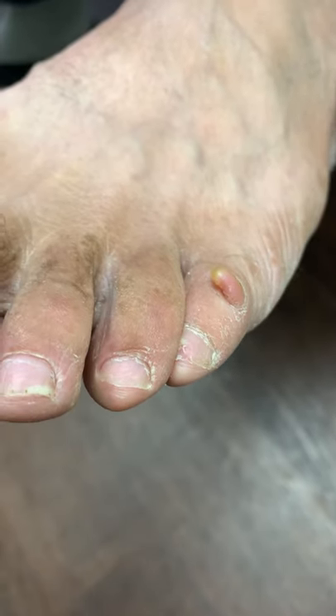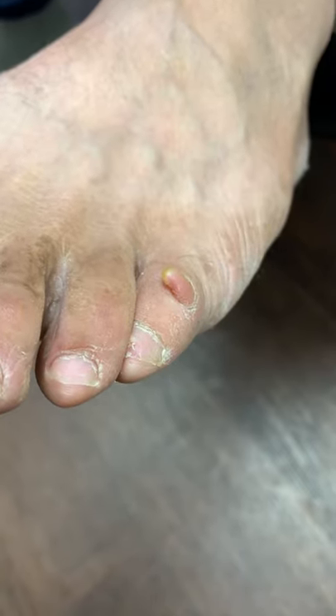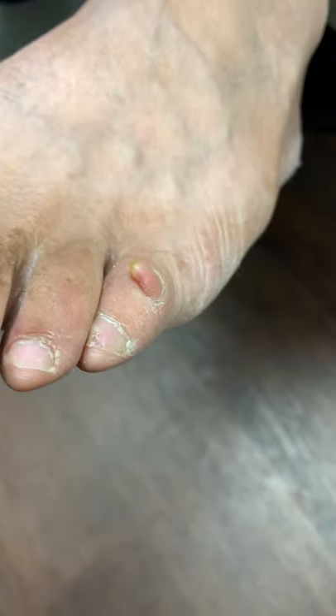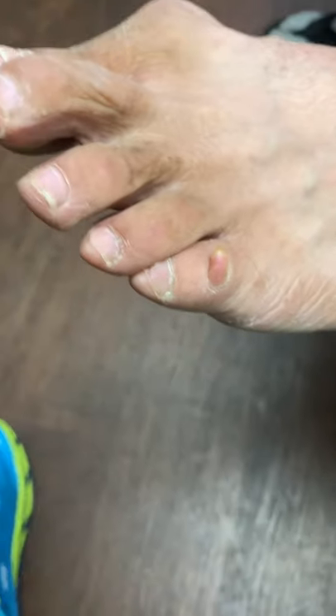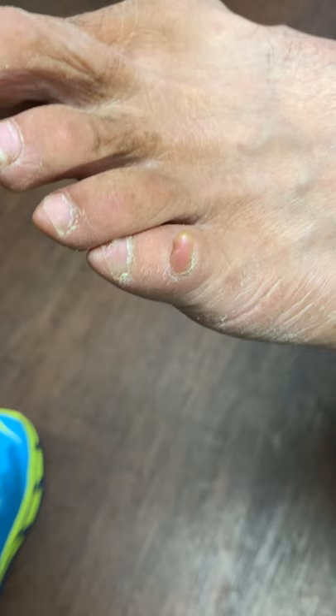Parece un cuerno — un cuernito. Una cresta. ¿Una qué? Una cresta de gallo. Como un cuernito. Sí, sí, sí.